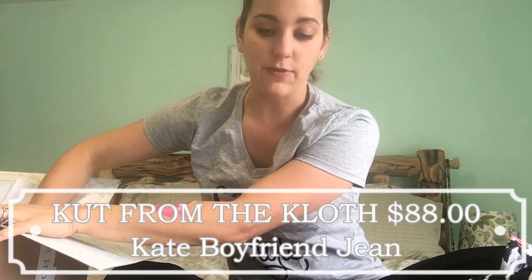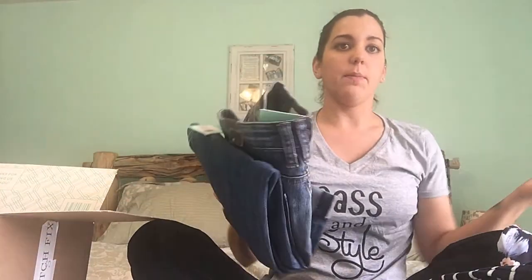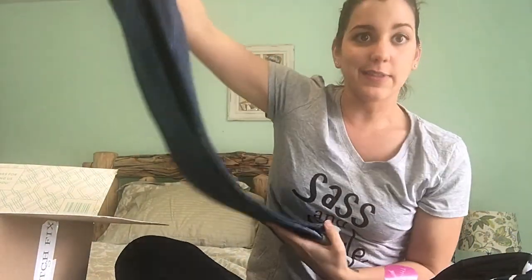Last but not least, we have the Cut from the Cloth Kate's boyfriend jean for $88. I'm a huge fan of boyfriend jeans — they work great with my figure. I'm smaller in the waist but have bigger thighs, so boyfriend jeans give me that roomy fit. I really like the wash on these. Most of my boyfriend jeans are torn, so it'd be nice to have a pair I could dress up for things like church. The pocket placement looks good too.